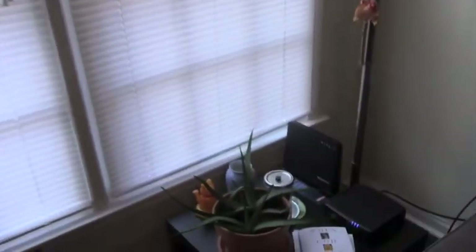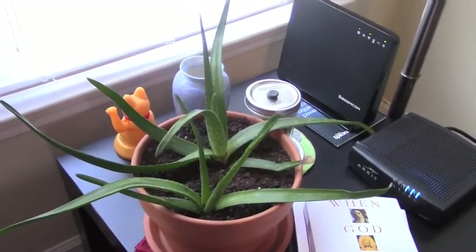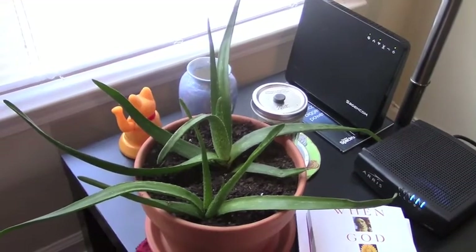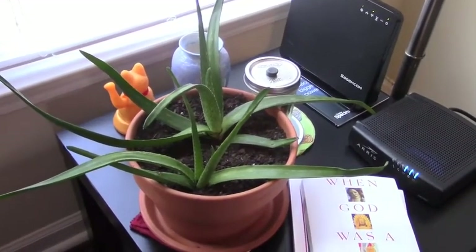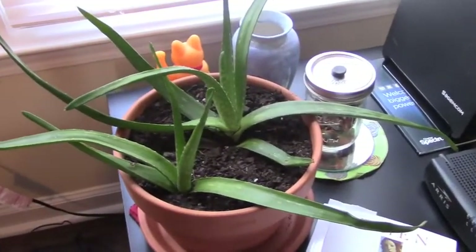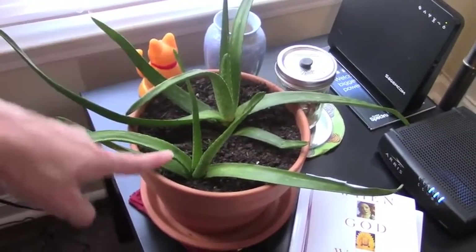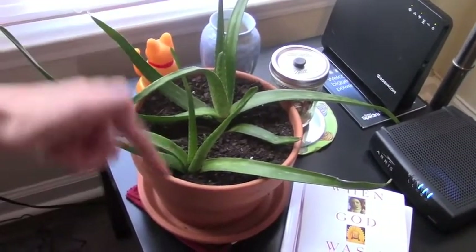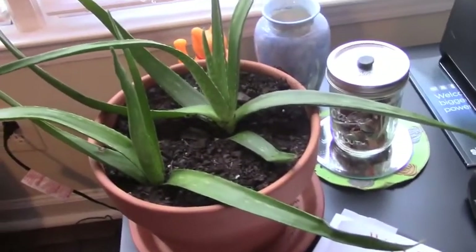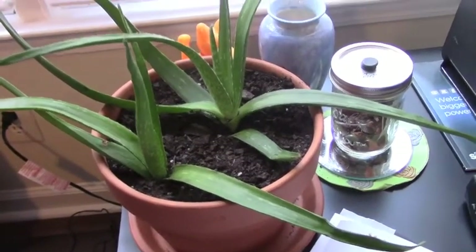Our most recent acquisition is some aloe vera plants. Some friends of my parents gifted them with about six or seven aloe vera plants, and we ended up taking a couple of them with us. These little babies are new, and their names are Alex and Veronica — aloe vera, Alex, Veronica. So far they're doing good. These are my first aloe vera plants, so hopefully I don't kill them.